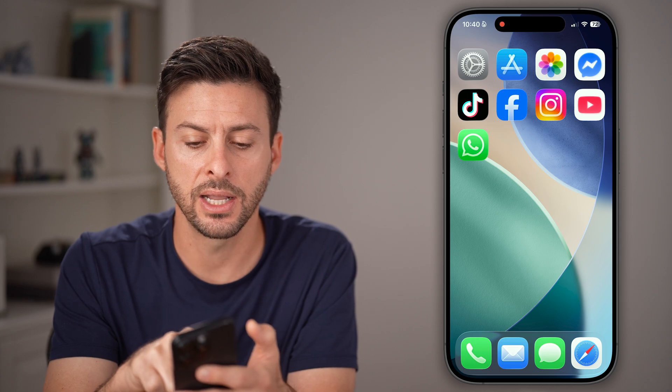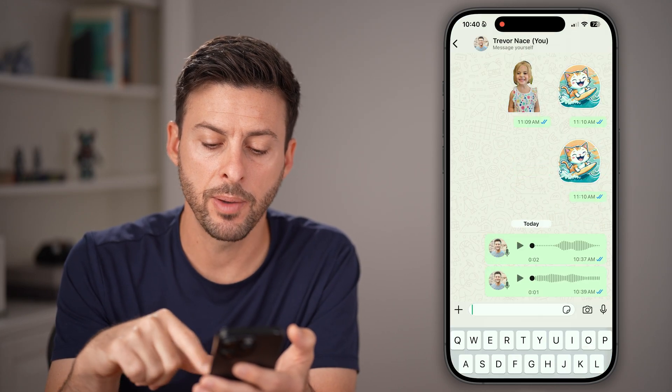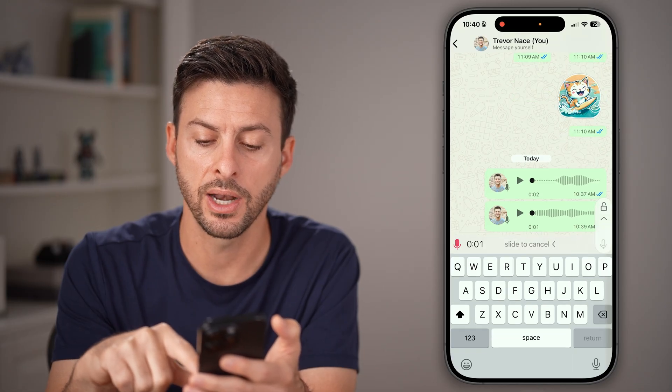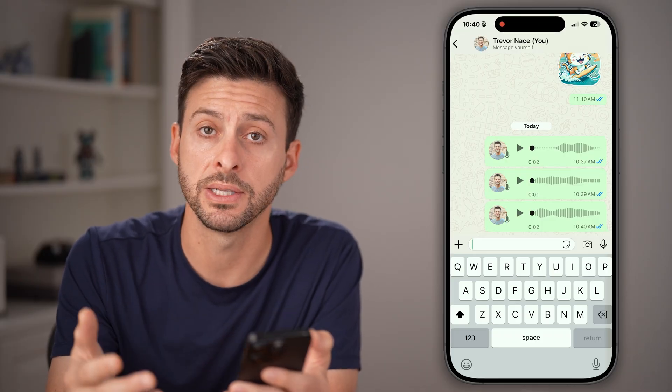After that's done, let's open WhatsApp back up again. Open up a chat and start by tapping and holding on that little microphone icon to send that voice memo or message.